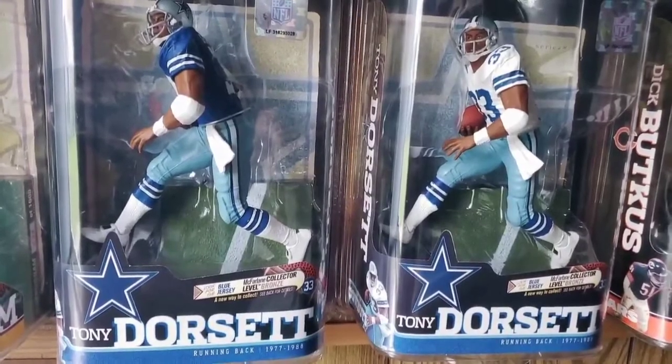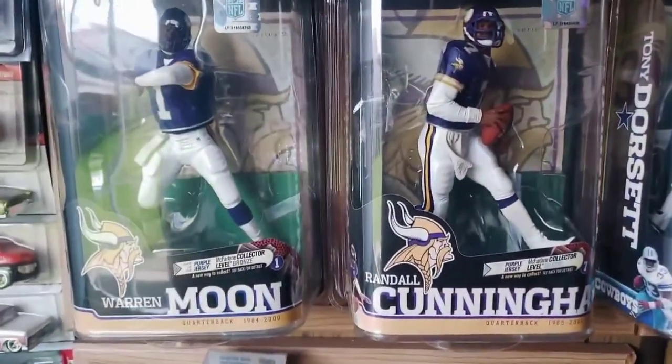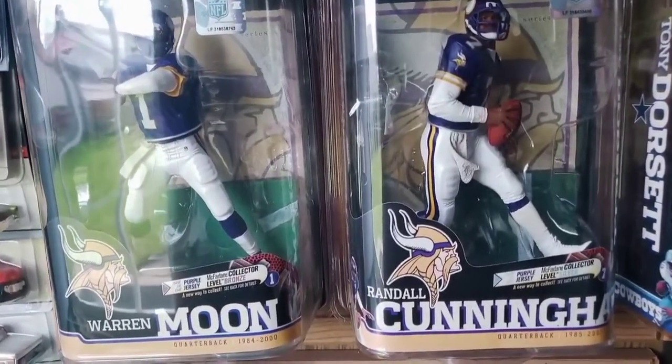Another legend here, Tony Dorsett Regan Chase figure. And here are two surprise chase figures — Vikings quarterbacks Randall Cunningham and Warren Moon.